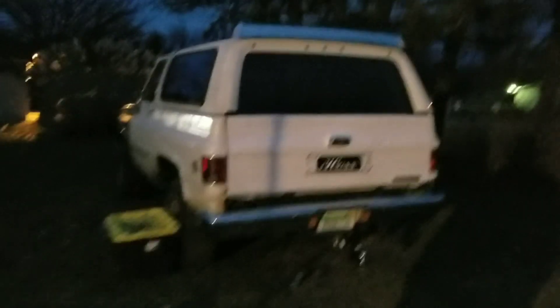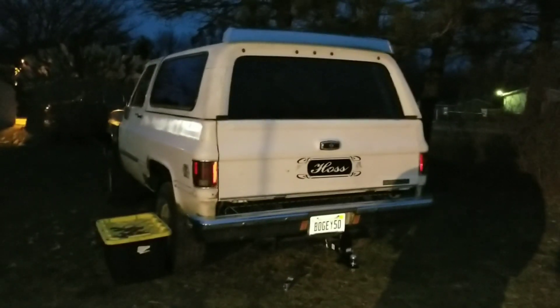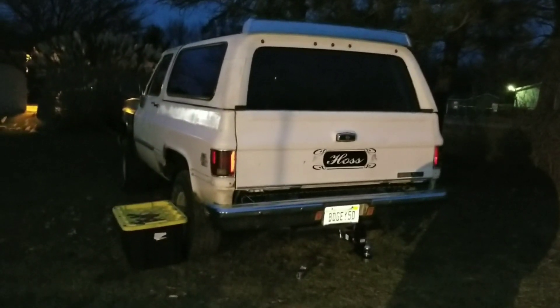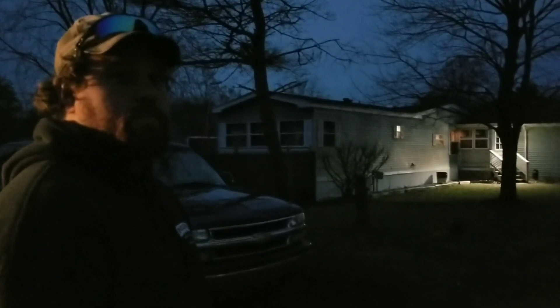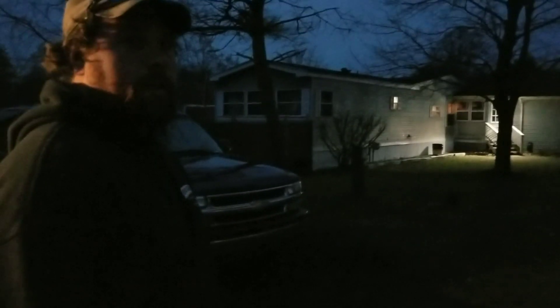All right, give us a breakdown — what we got here? '85 K5 Blazer, 6.2 diesel. Started life as a government vehicle. He bought it and had it for about 10 years, been sitting for 13 years. Still has the same injectors and pump, all original. 53,000 miles on it, just rolled it last night.